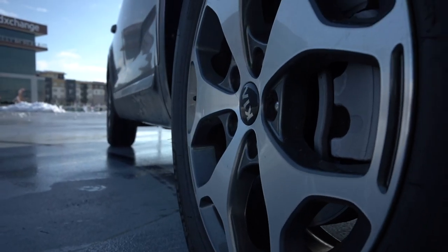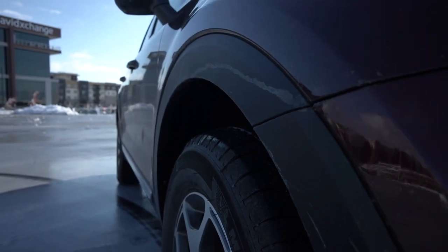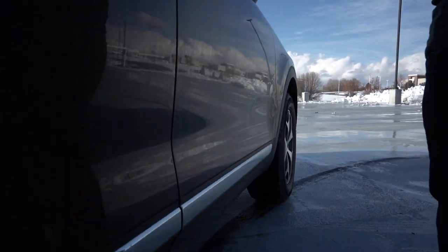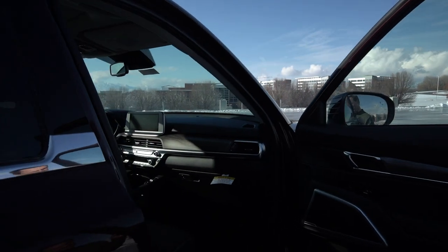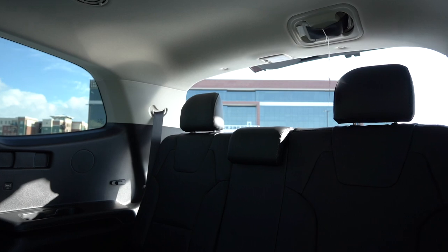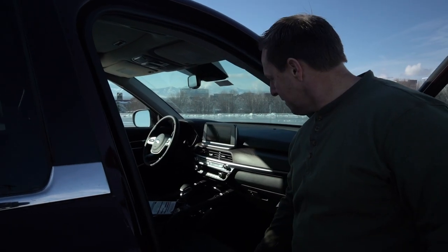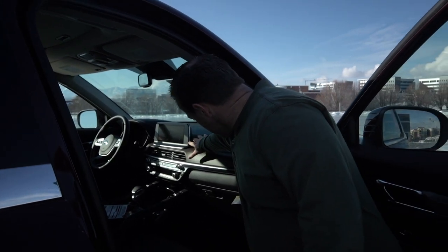Let's take a look inside and see what this is all about. Look at these seats — really nice seats. Not cloth, and that's important. I've got kids, you don't want cloth seats. These are going to clean up nice for spills. Got the nice infotainment system here — everything you need to know there.